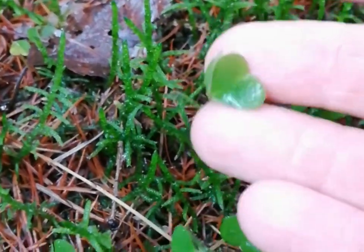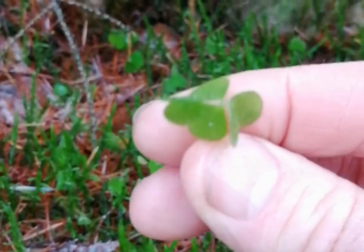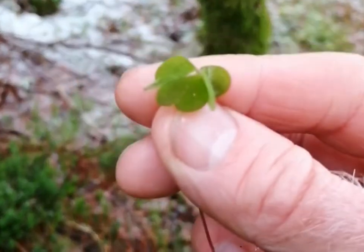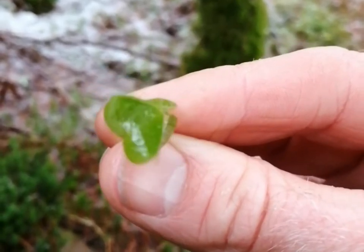It's quite an easily identifiable plant. It grows on a single stem and has three perfect green heart-shaped leaves. When you pick the plant, the whole plant comes away in one, and the base of the stem is a pinky red colour.